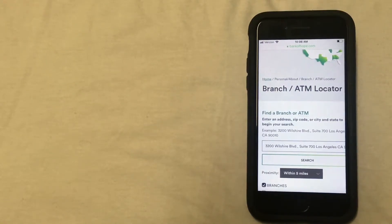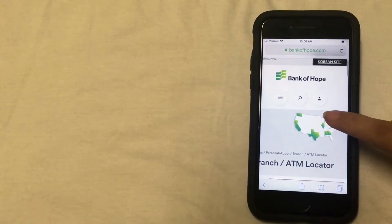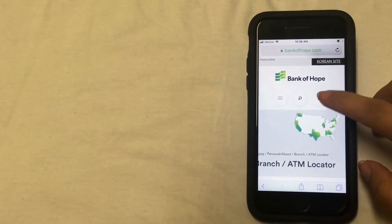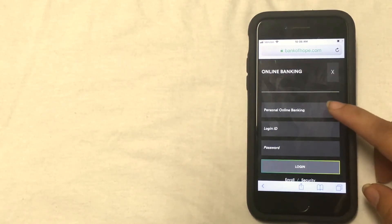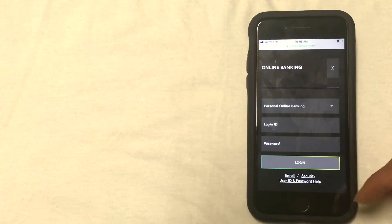The fourth and final way that you can close your account is going to be by logging in to your online bank account and making an electronic request. To log in, you're going to go back towards the top of the screen and click on the little icon of a person. That'll bring you to the option where you're going to enter your login ID and your password. Online banking is already selected by default on the drop-down menu so you don't have to change anything there. Just enter your credentials and then click log in. Once you're logged in, you'll look for the option to close your account. Sometimes this means just sending an email to Bank of Hope, or it could be filling out an online form.